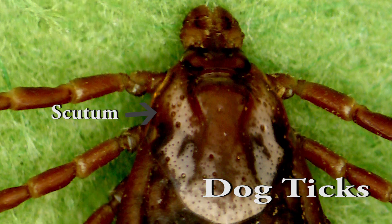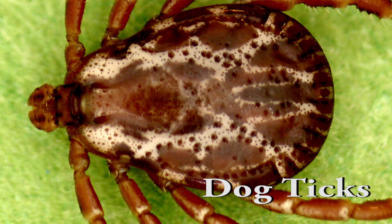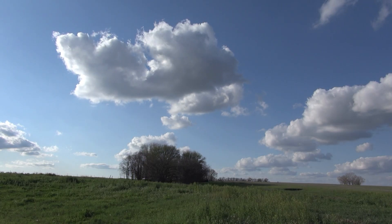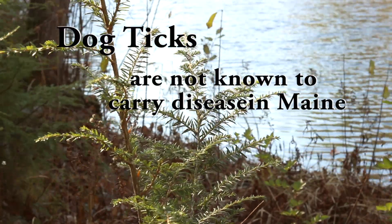Dog ticks have a white scutum, or white racing stripes, behind their head. Dog ticks are more common in the summer months and generally are the ticks found in more open spaces. Dog ticks are not known to carry disease in Maine.